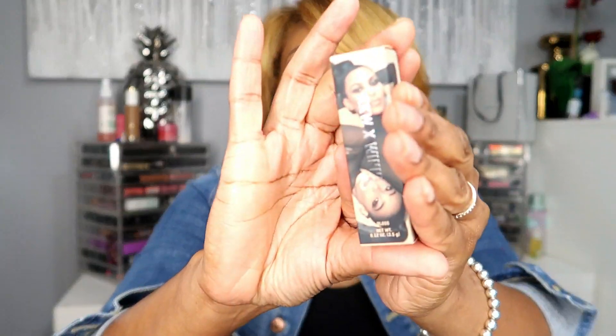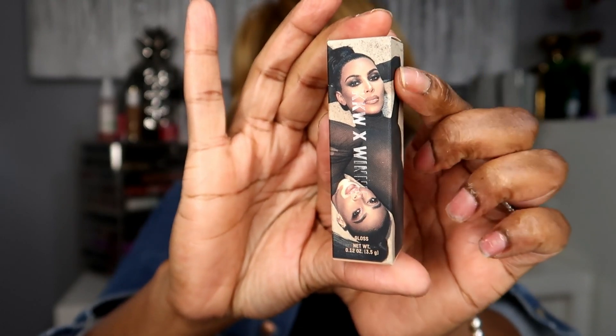I placed an order with KKW Cosmetics because I had a lip gloss from KKW that was so pretty. They had these on sale — it's the KKW x Winnie collaboration. That's Kim Kardashian and Winnie, who I believe is a model. I ordered three of them but one I'm giving to my co-worker T, who's always hooking me up with stuff.